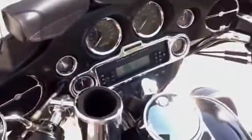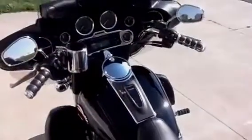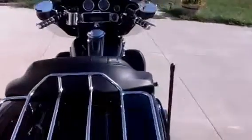It comes equipped with the Harman Kardon stereo that has AM, FM, weather band, CD, intercom to your passenger, and also CB.